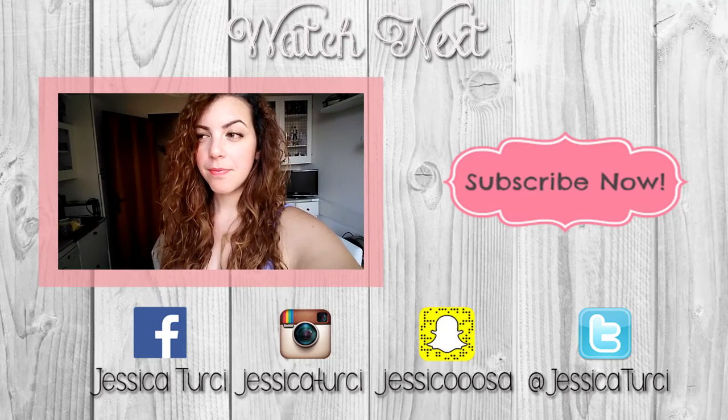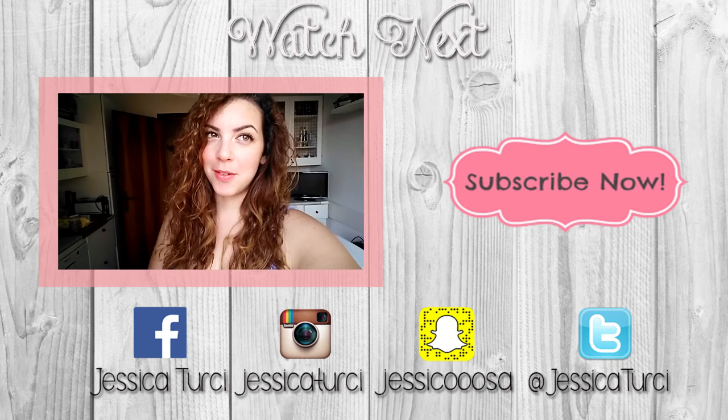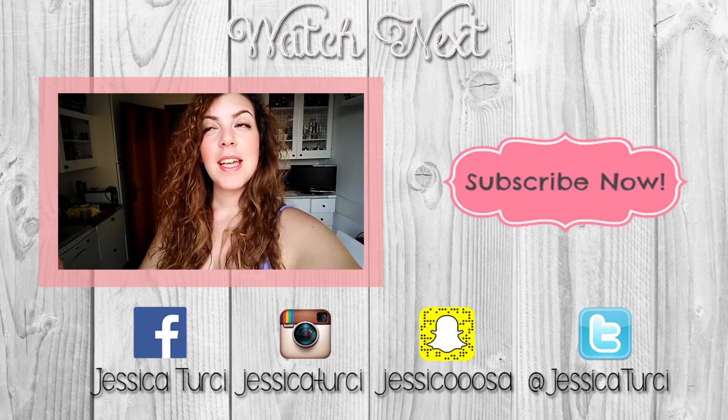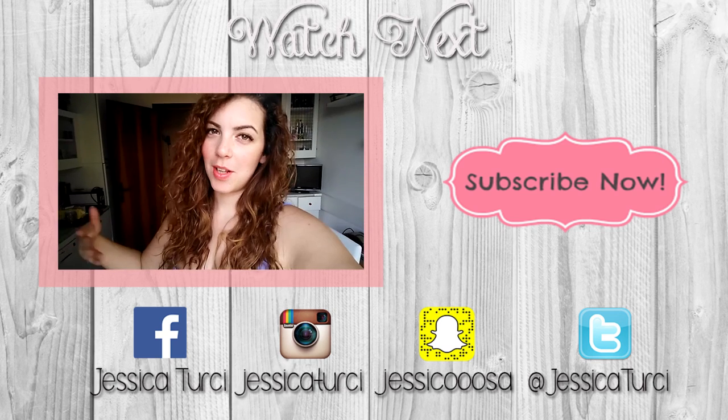Okay guys, I hope you enjoyed this room tour video, and as always see you next week with another video! Bye! I fast-forwarded to study, so yeah, I have bags under my eyes — today is a pretty busy day, so let's go!